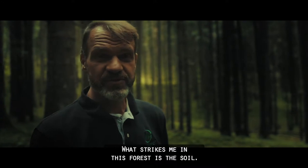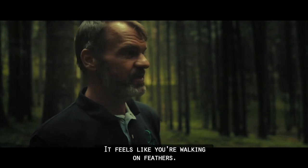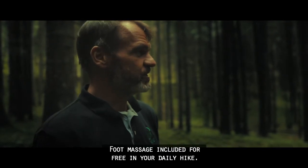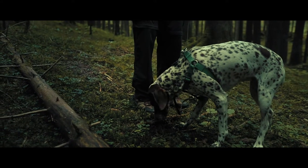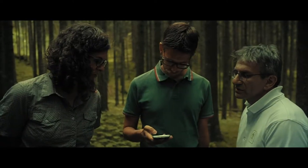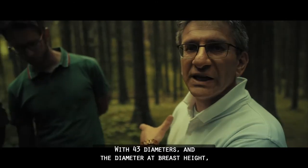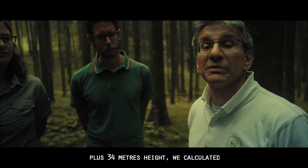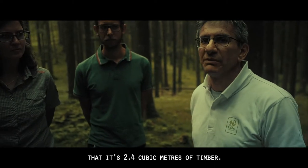What strikes me in this forest is the soil — it feels like you're walking on feathers. Foot massage included for free on your daily hike. With a diameter at breast height of 43 centimeters and a height of 34 meters, we calculated that this tree is 2.4 cubic meters of timber.